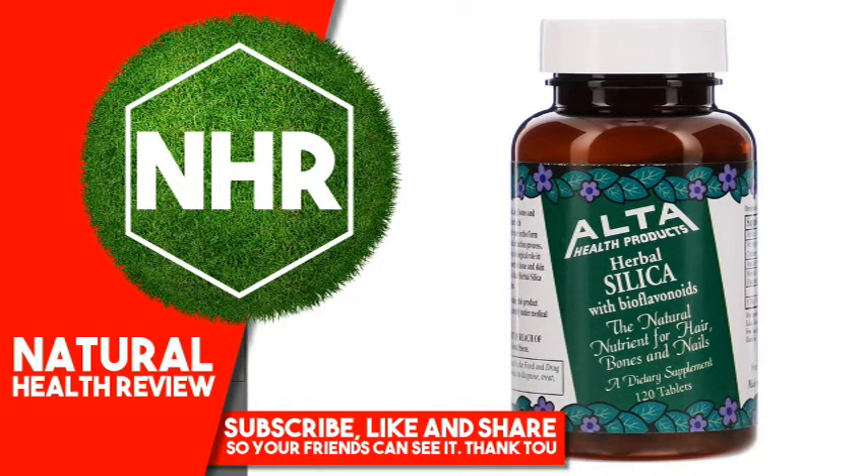Alta Health Herbal Silica with Bioflavonoids, 120 Tablets.